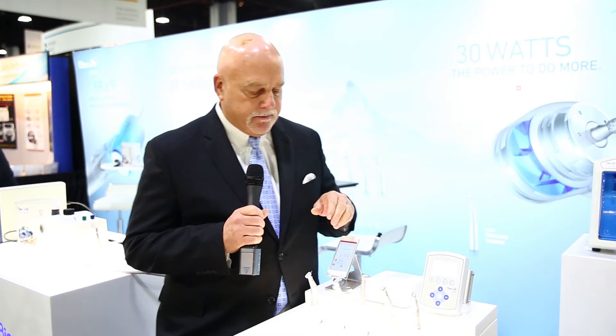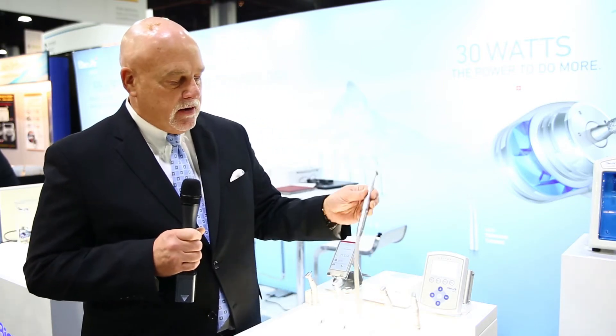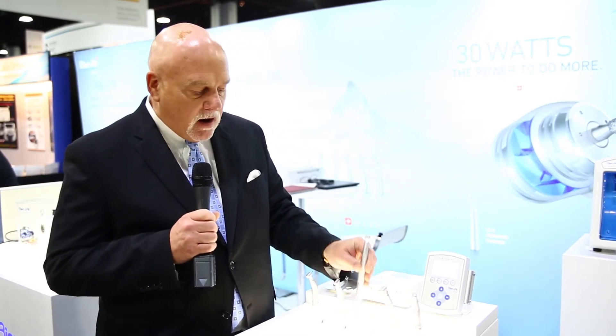Restorative, endo, implants — you name it, it's in here. The other thing that we've been really excited about is a product called the Tornado Handpiece from B&Air, because we saw a gap in the domestic market. What people were asking for was a more powerful air-driven handpiece.